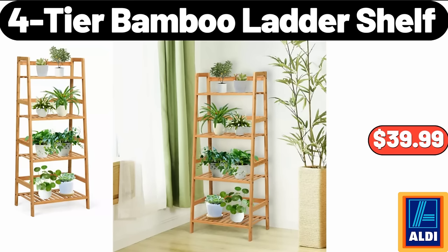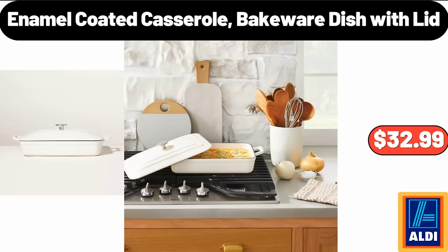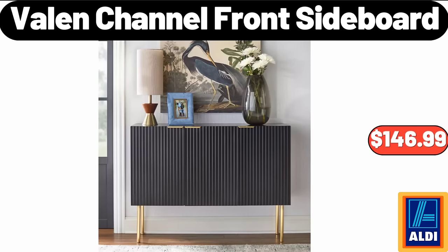Fortier bamboo ladder shelf $39.99. Halloween coffee mug $3.99. Enamel coated casserole bakeware dish with lid $32.99. Valen channel front sideboard $146.99.